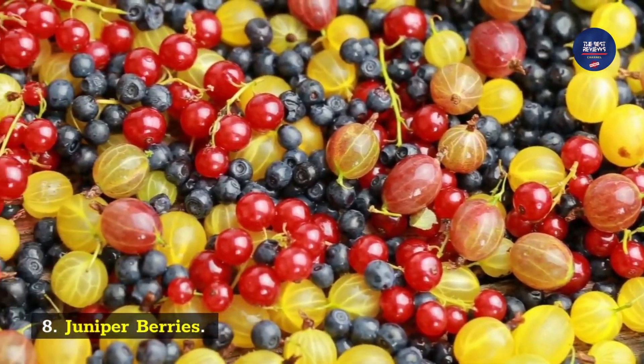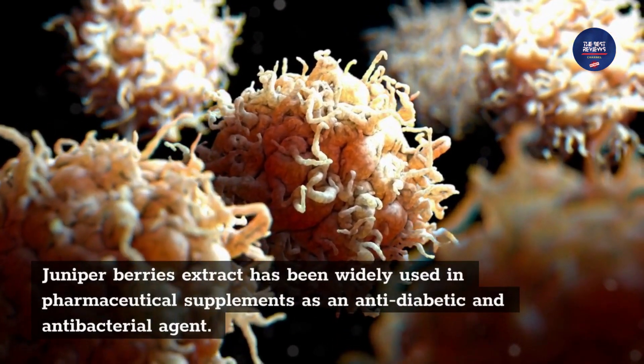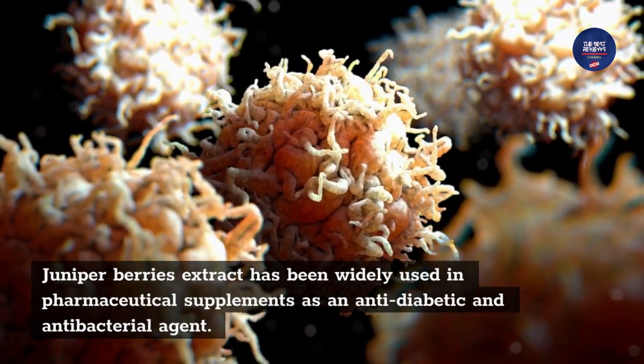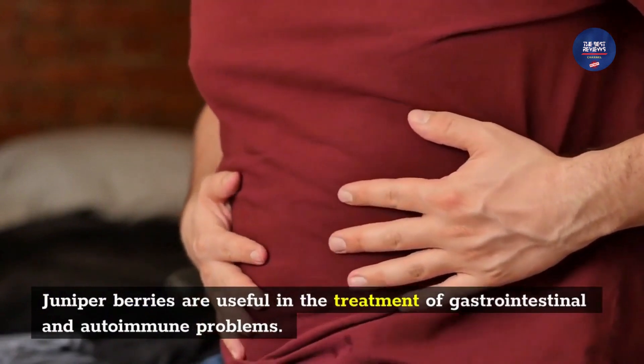Ingredient 8: Juniper Berries. Juniper berries extract has been widely used in pharmaceutical supplements as an anti-diabetic and antibacterial agent. Juniper berries are also useful in the treatment of gastrointestinal and autoimmune problems.